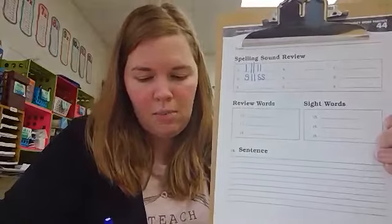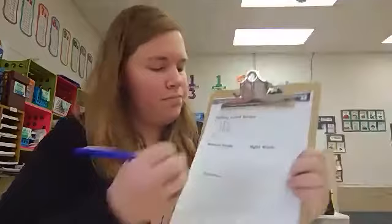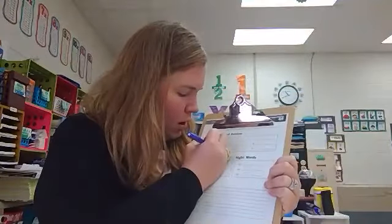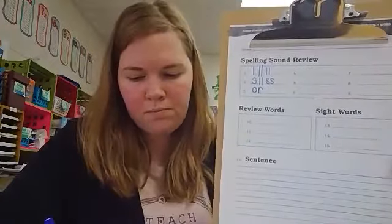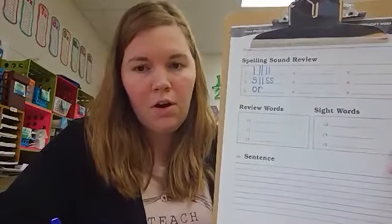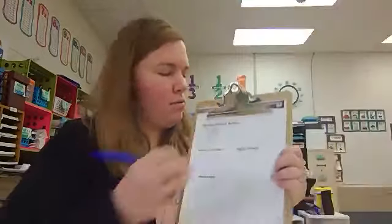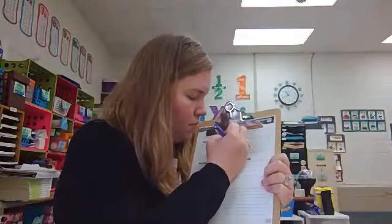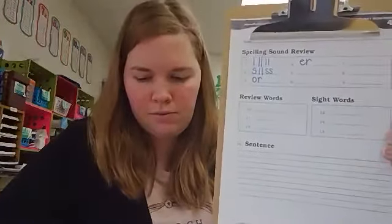Number three: or. Combination o-r says or. Number four: ur. Combination e-r says ur.